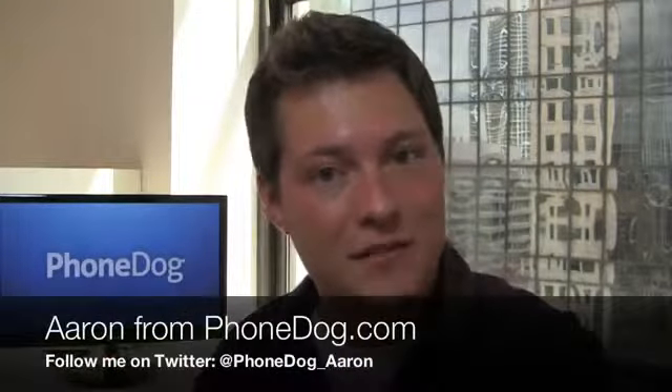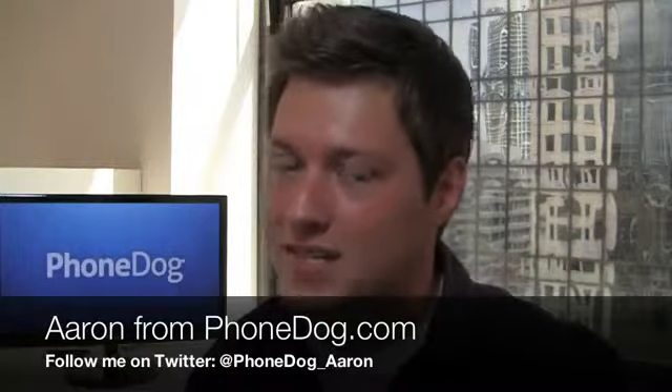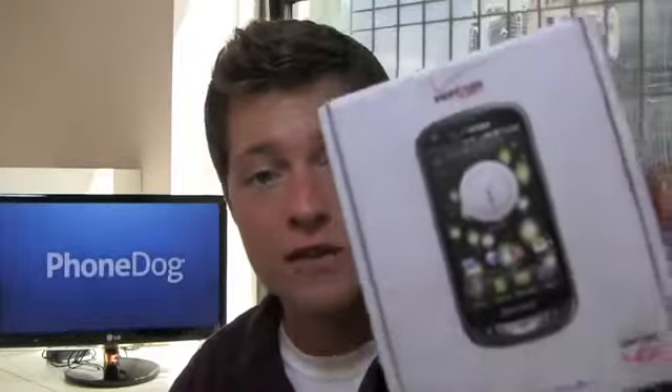Who said 4G LTE has to be expensive? I'm Aaron from PhoneDog.com. Verizon has priced those 4G devices in the $200 to $300 range for some time now, but they're launching a relatively inexpensive 4G smartphone. It's the Pantec Breakout and it's coming to Verizon soon for $99.99 after a $50 mail-in rebate, bringing 4G LTE to the masses.